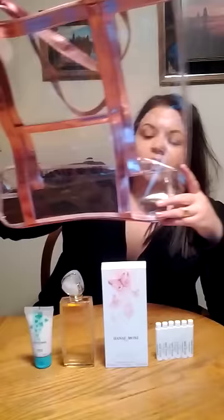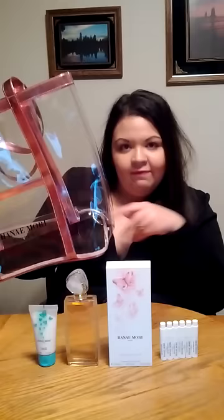It also came with this cute little beach tote, which will be great for spring and summer to go to the beach — just throw all your stuff in there. It's really great, so I'll definitely be using that.